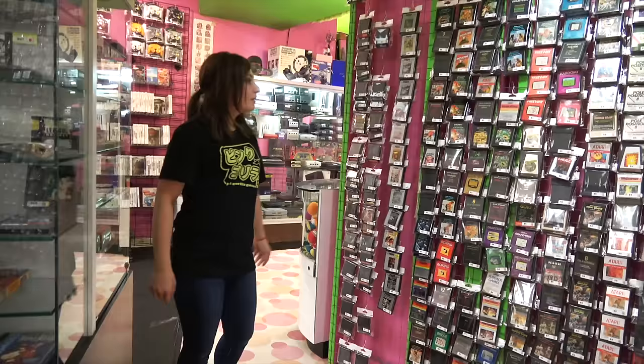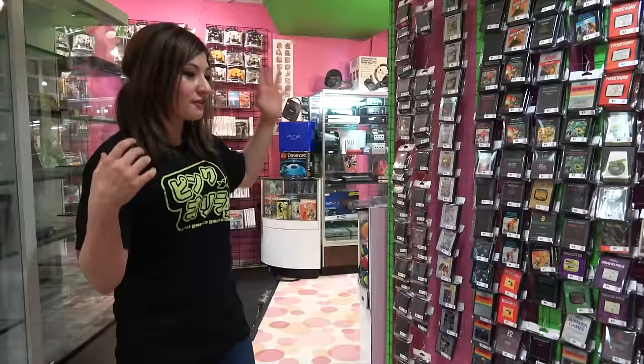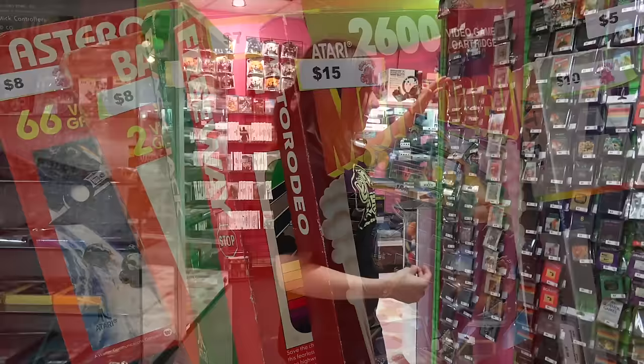Over here is kind of our super old school wall. This is where the Atari, Intellivision, ColecoVision, and all of that fun stuff — even the Odyssey — live over here. These are not exactly our hot sellers, but I still like having a wall of them because you get people in here who remember the Atari fondly. People like Metal Jesus who love the Atari. I like having a big wall of it, even if it's not a hot seller, just because it's interesting for a lot of people to see.